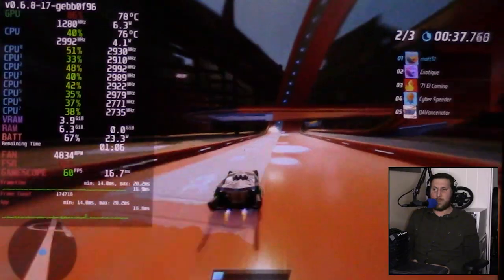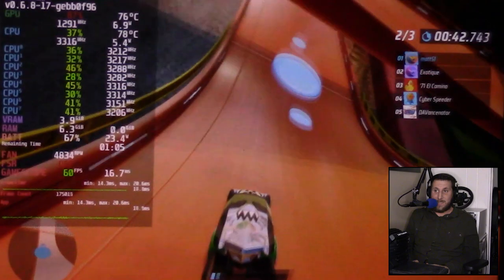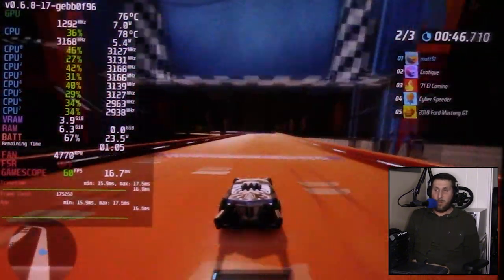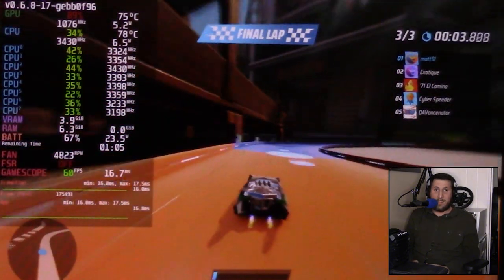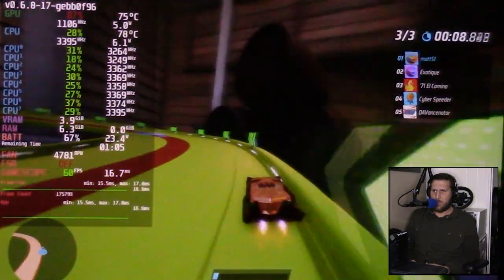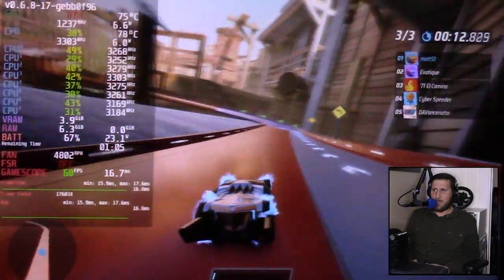Holy crap, they've done an amazing job optimizing this game for Steam Deck, for PC — it's out on PlayStation 4 and 5, pretty much every Xbox, and Nintendo Switch. I was going to do a compare and contrast with the Switch version as well but I haven't got that yet, so stay tuned for that. And the performance speaks for itself.